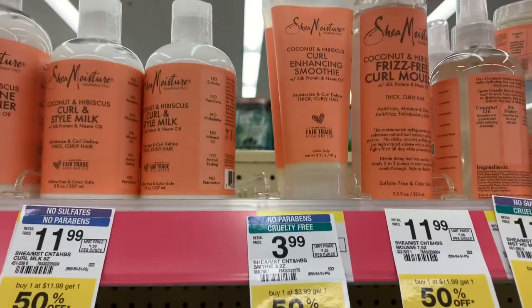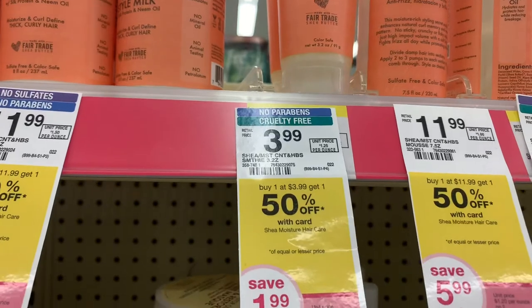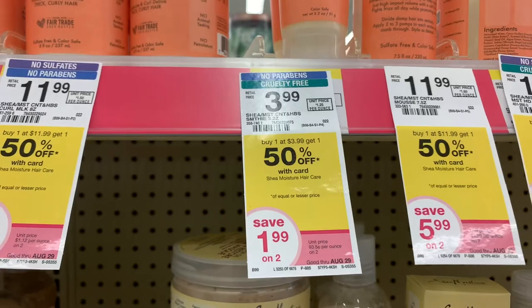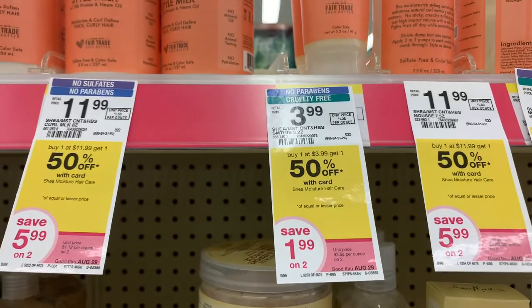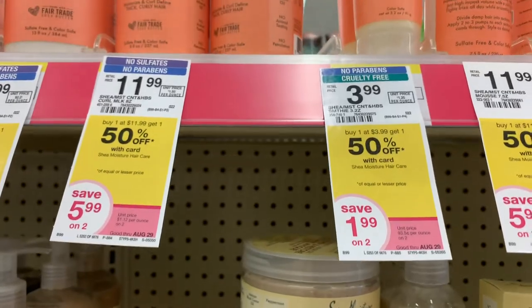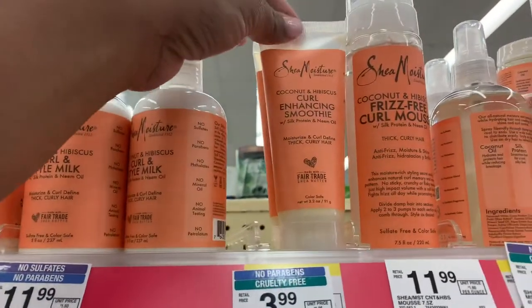The Shea Moisture deal is great — the coconut hibiscus curl enhancing smoothie is $3.99, and the other one is 50% off, so you get one for $3.99 and one for $1.99. And then we have that $5 off two or $5 off three digital coupon, making it just $0.98 for both containers of Shea hair moisturizer.